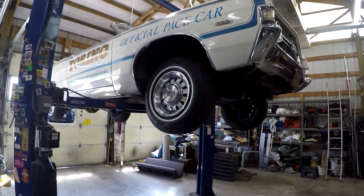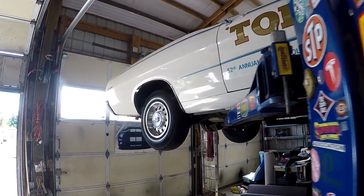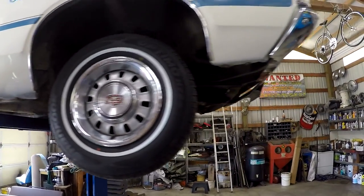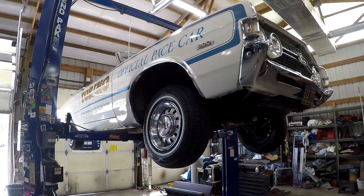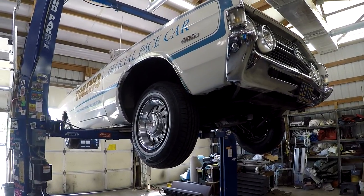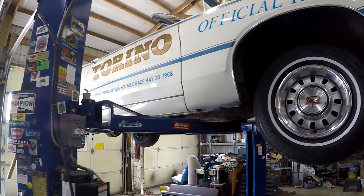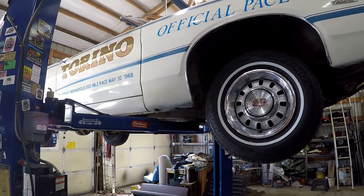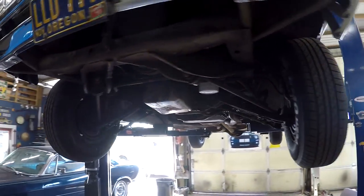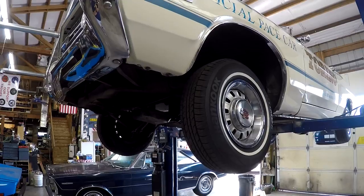Here we are — we're going to take a look underneath the Torino. Very, very solid car. I like to get cars up on the lift for pictures, and a little while ago I started doing videos underneath as well. It gives you a whole other perspective on the floors and structure. When I go look at a car in person, I look at the outside for maybe a couple minutes, then I'm right on the ground looking at the structure — because anything can look pretty on the outside, but the structure is the big deal.